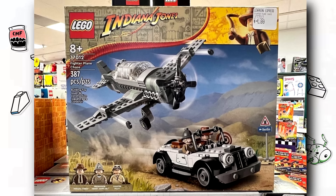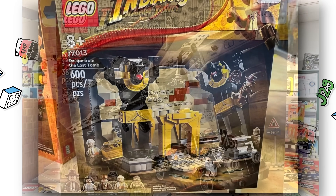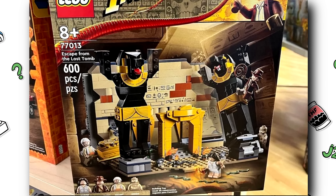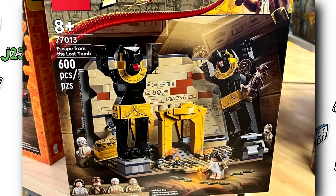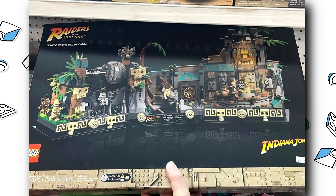So yeah, odd reveal — I wish LEGO would have revealed these way back as people have been asking, but now they're just showing up in stores, so check your local toy shop and they might have these sets as well. I can't wait to get my hands on them. Let me know in the comments which is your favorite of the three — personally it's the Temple Escape for me.